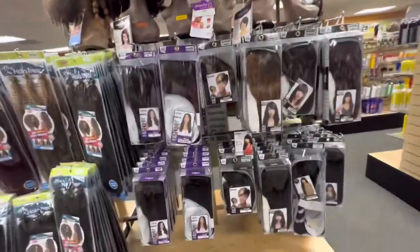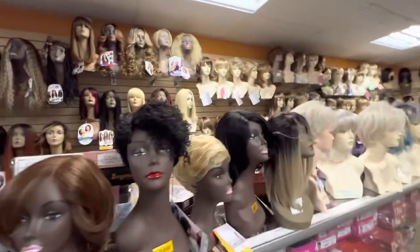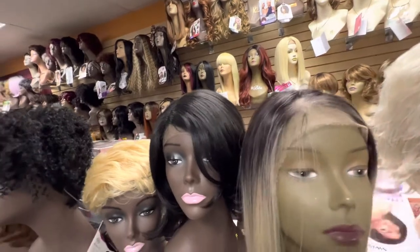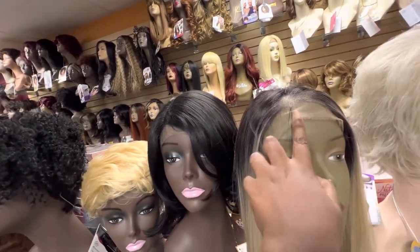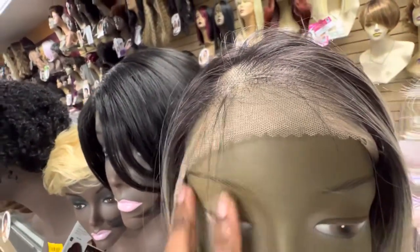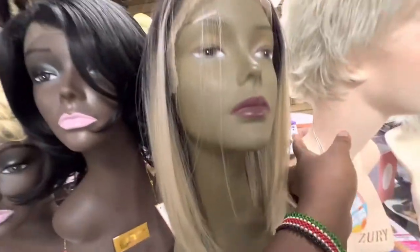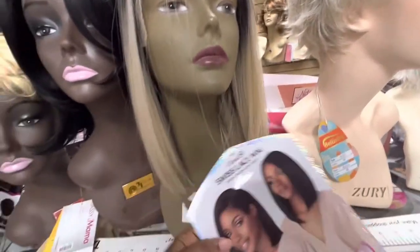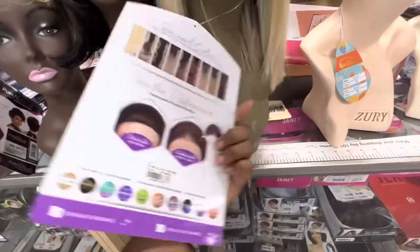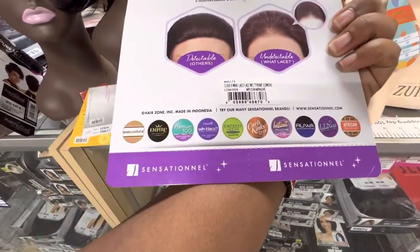Those are the wigs on sale. Now, this is also a nice one — these guys do very good lace. You can see that's an HD lace. These are Sensational — there you go, that's the name.